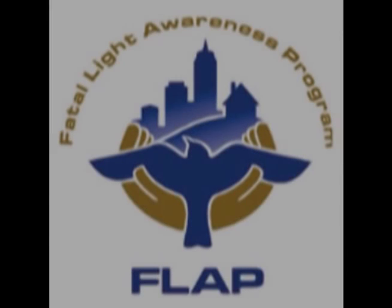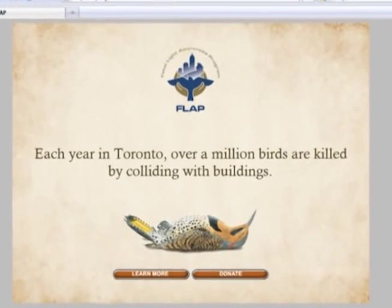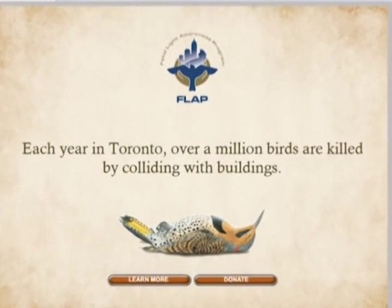FLAP, the Fatal Light Awareness Program, is trying to reduce this number by working with building owners on improving existing lighting and encouraging them to reduce light during migration periods.